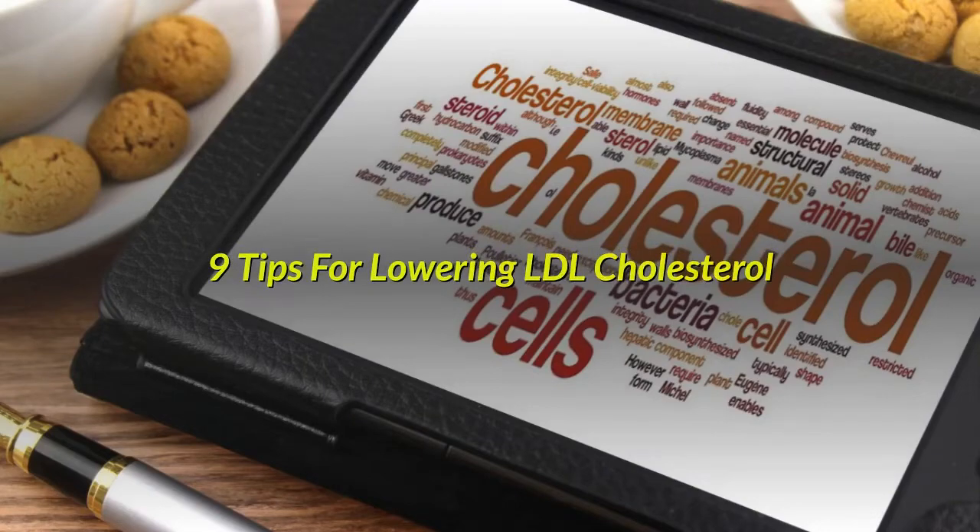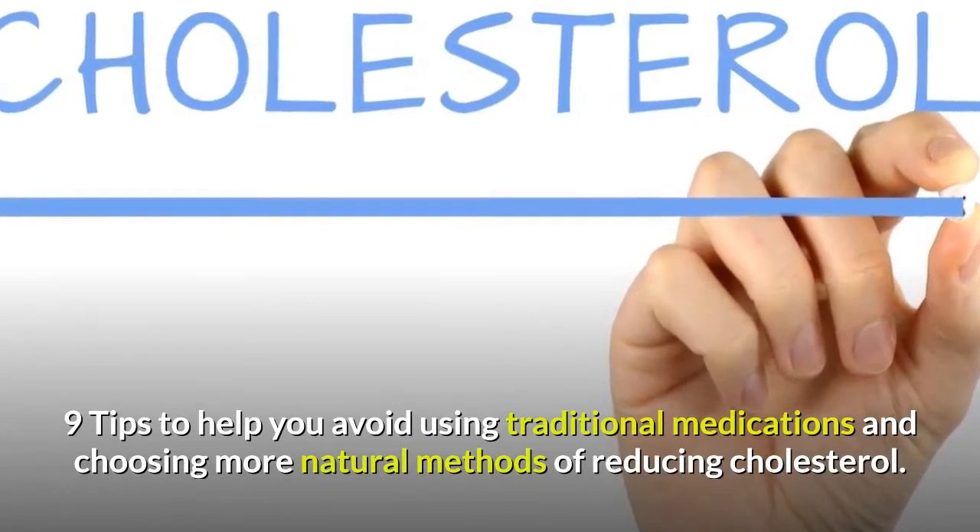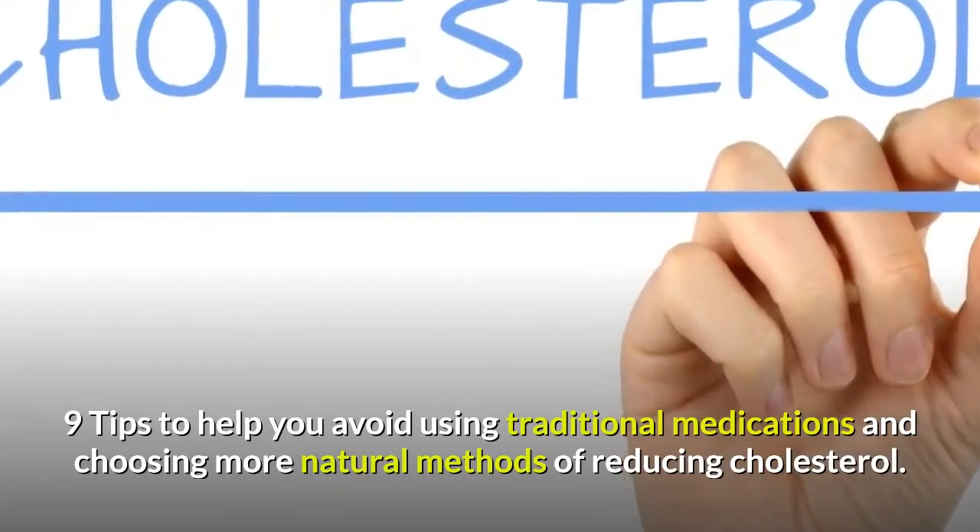9 Tips for Lowering LDL Cholesterol. 9 Tips to Help You Avoid Using Traditional Medications and Choosing More Natural Methods of Reducing Cholesterol.